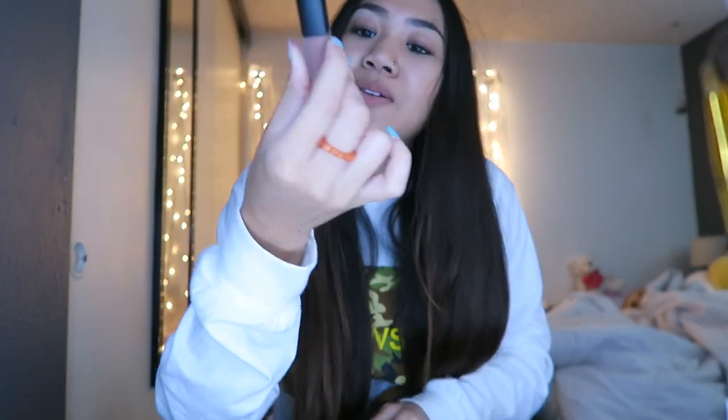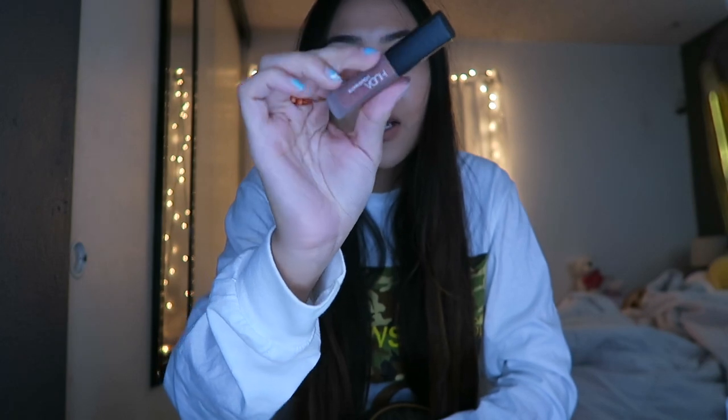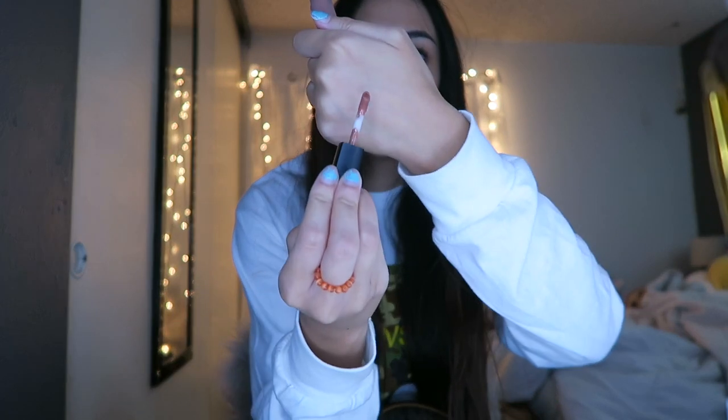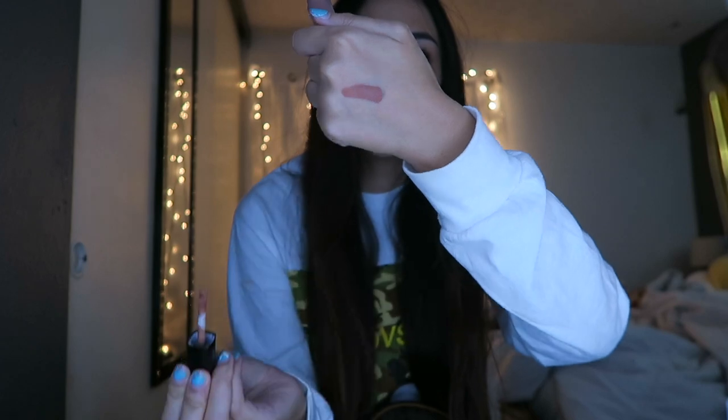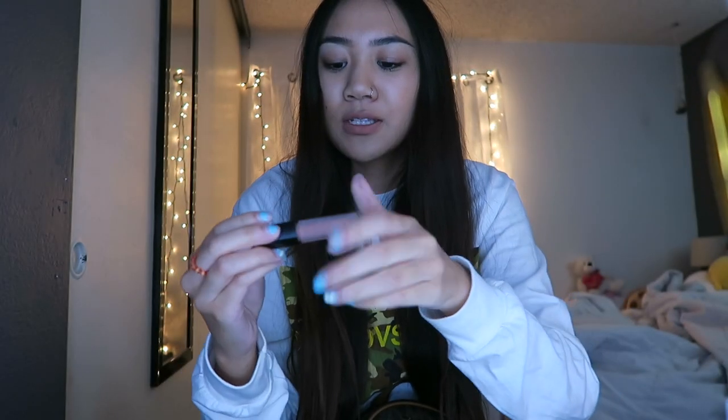I have this Huda Beauty liquid matte lipstick — it's one of her mini ones in the shade Venus. Her packaging is so pretty and I love her liquid lipsticks. This is like a light nude brown. Let me show you — yeah, this is so pretty. This is like perfect for fall actually.